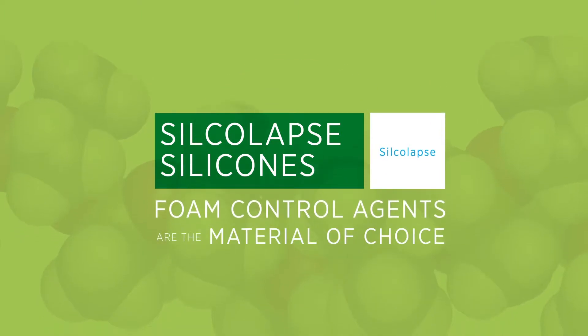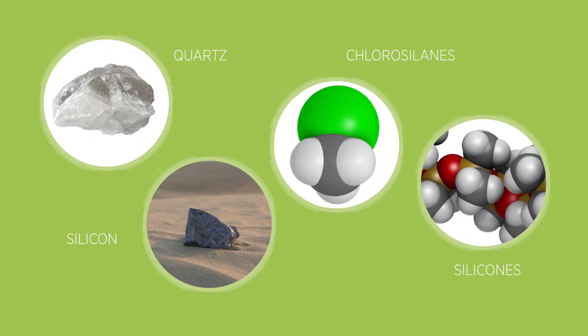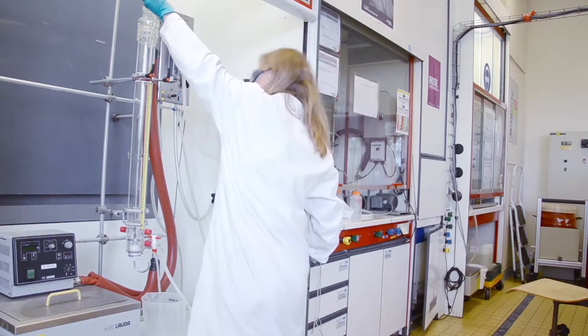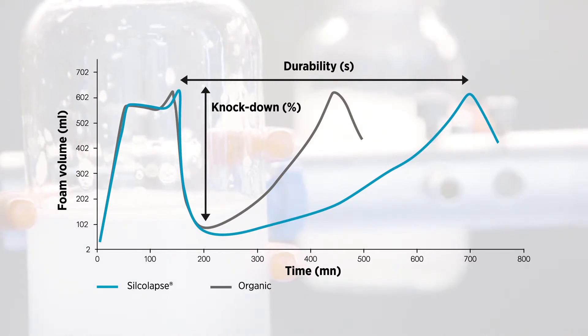Silcolap's silicons are the materials of choice for foam control. They are made from naturally-based materials, being derived from silicate quartz, to provide safe and efficient performance in a wide range of applications. Examination of the performances of silicon defoamers shows that they achieve very fast knockdown of foam and offer a longer durability for its control.